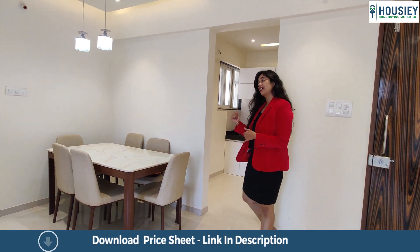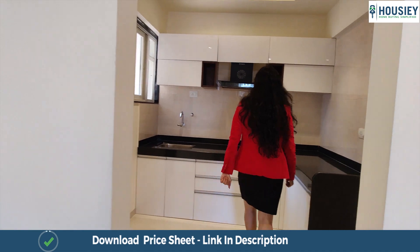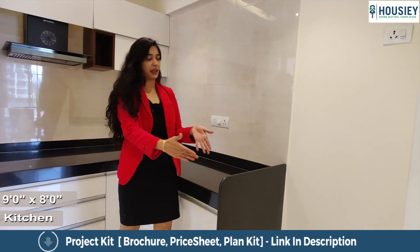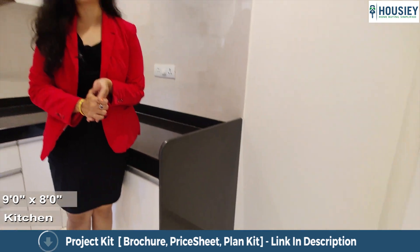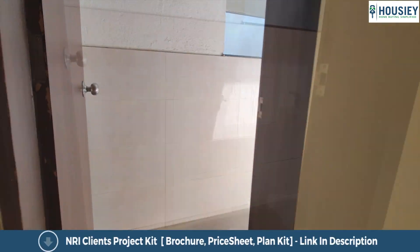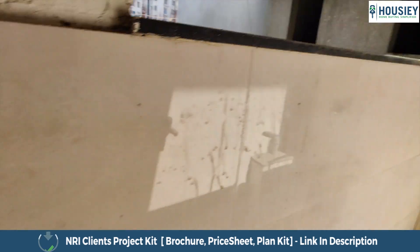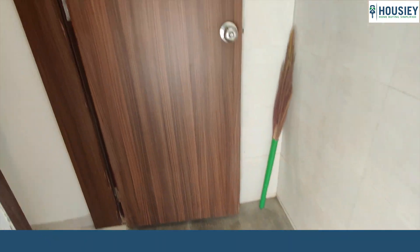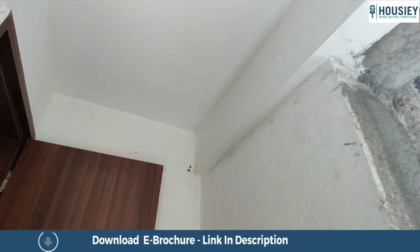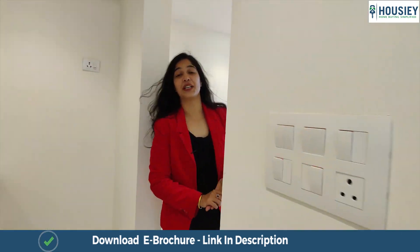Let's walk into the kitchen. The kitchen sports this L-shaped granite slab and space for your refrigerator as well. They have also provided a window next to the plumbing stations, and they have also given a dry balcony. The dry balcony comes with anti-skid wooden finished tiles and has a covering from all sides.